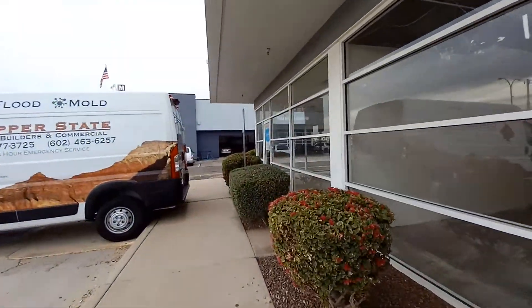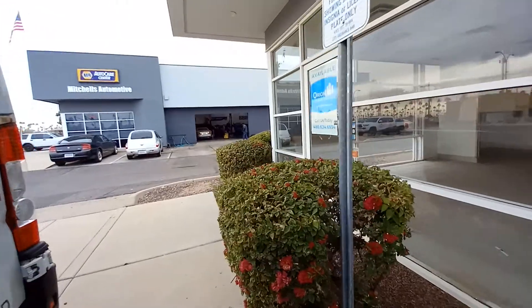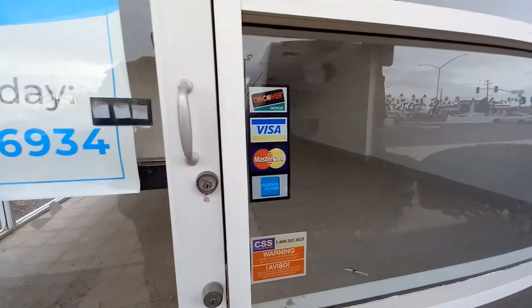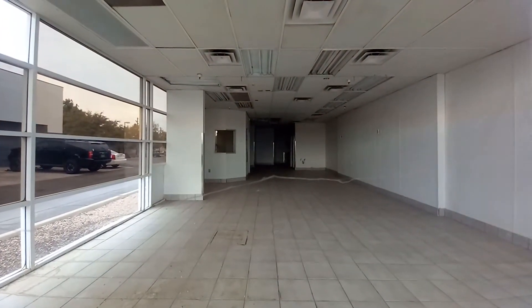I'm not even sure what these two stores were to begin with. It looks like they would have been open at one point because of the leaves still there. There's a phone number on there if you want to call.